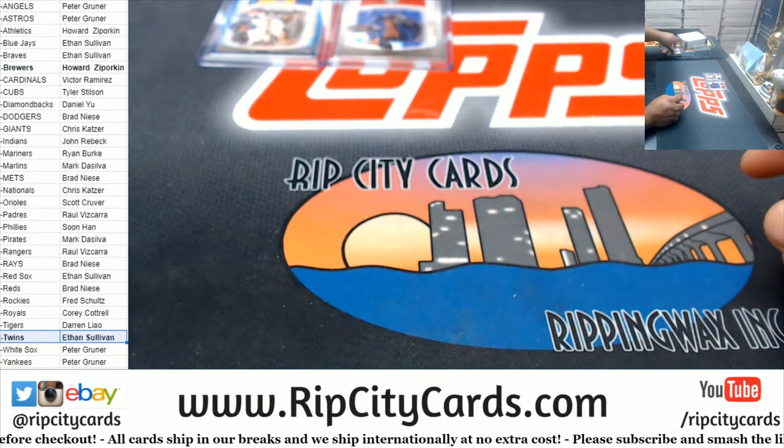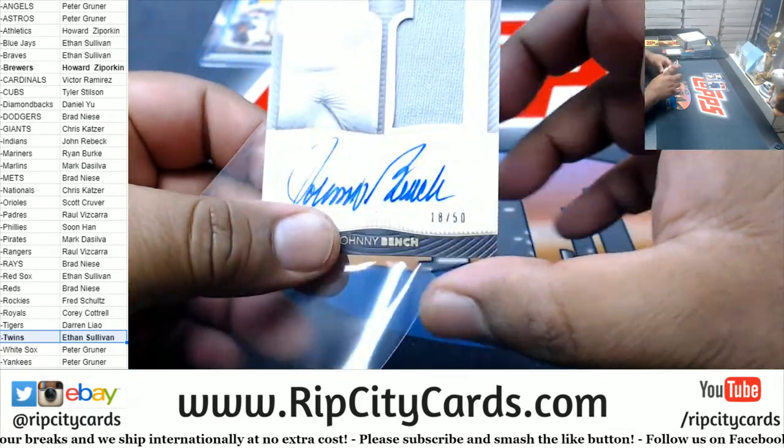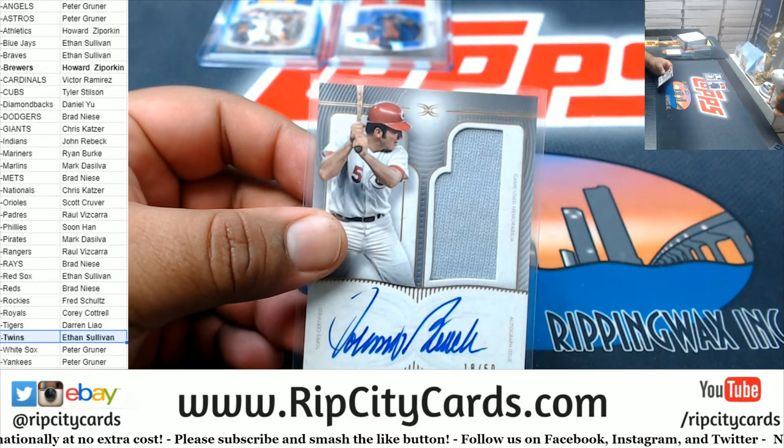Now for the good stuff — Johnny Bench, 18 of 50, on-card autograph for the Reds. Very nice.